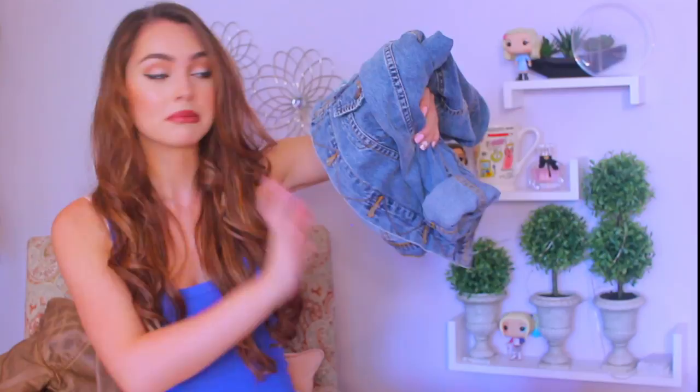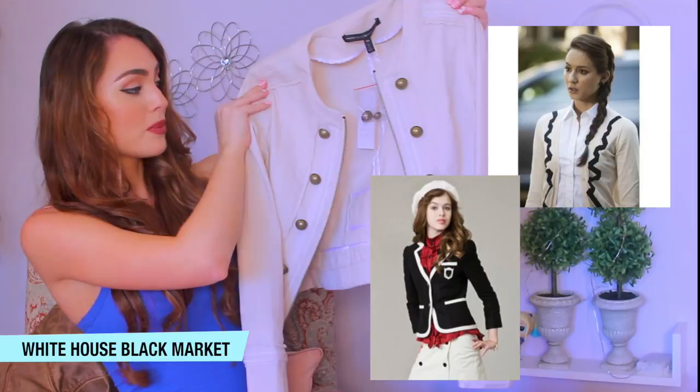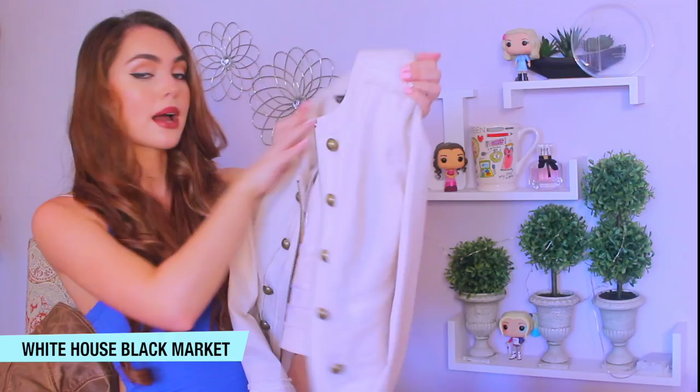This next jacket is a bit more mature to me. You could wear it at any age really, but I could see it being really nice in the workplace. I love the detailing — it reminds me of Spencer Hastings or even Massey Block from The Clique. The brand is White House Black Market.